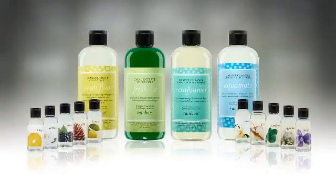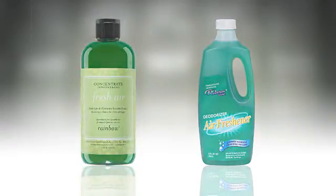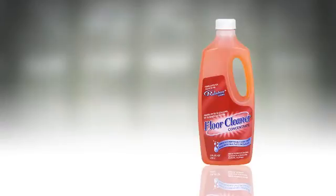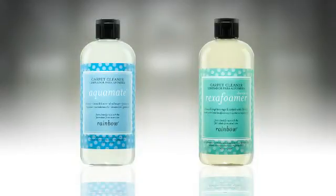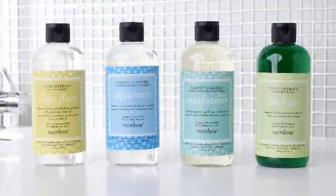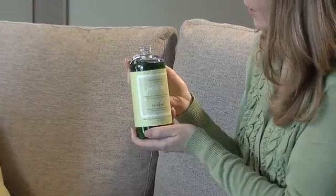Other Rainbow solutions are also changing. The deodorizer and air freshener solution now becomes Fresh Air. The Floor Cleaning Solution now becomes Clean Floor. Even the Aquamate Cleaning Solution and Rexifoamer Solution have gotten a makeover. These solutions now come in smaller bottles but will be highly concentrated, so less solution will be needed for the demo and when cleaning.